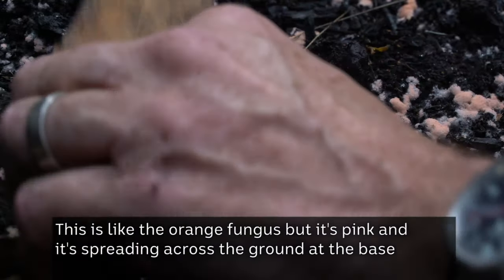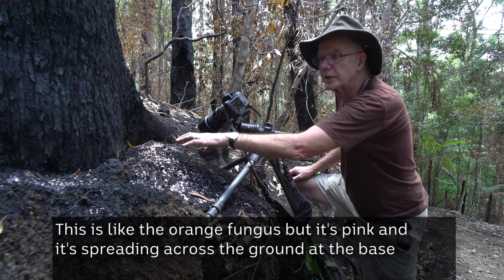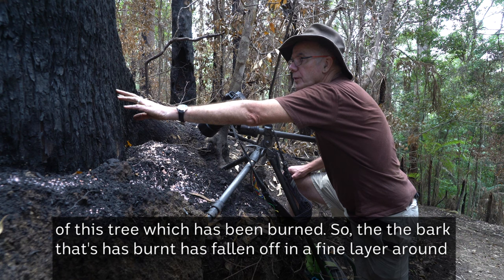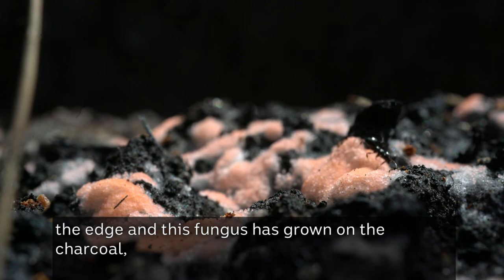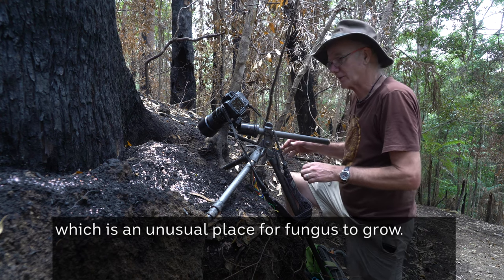This is like the orange fungus but it's pink. It's spreading across the ground at the base of this tree which has been burnt. The bark has been burnt and has fallen off in a fine layer around the edge, and this fungus has grown on the charcoal, which is an unusual place for fungus to grow.